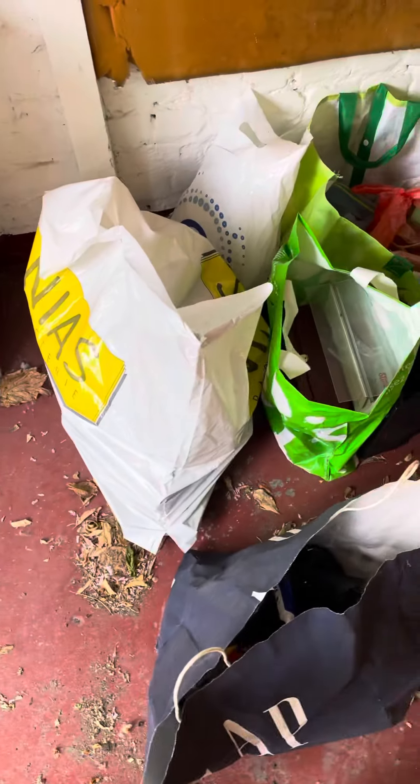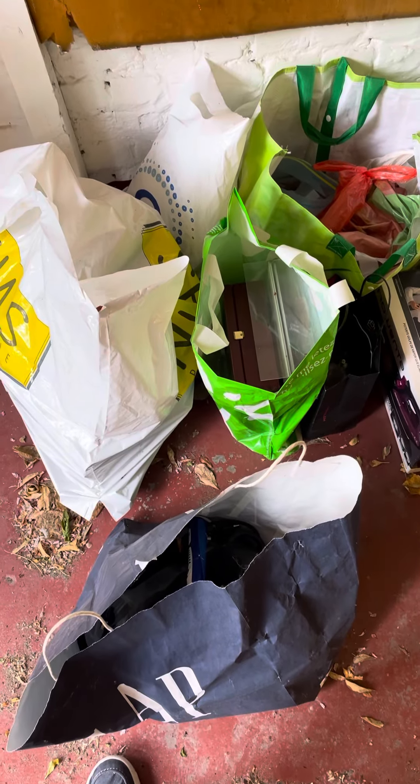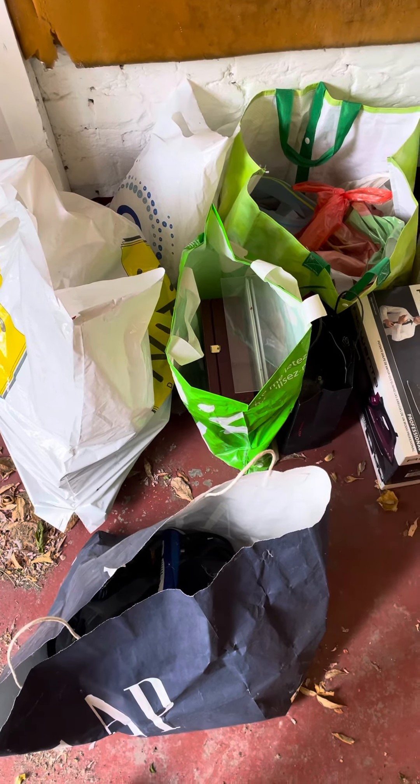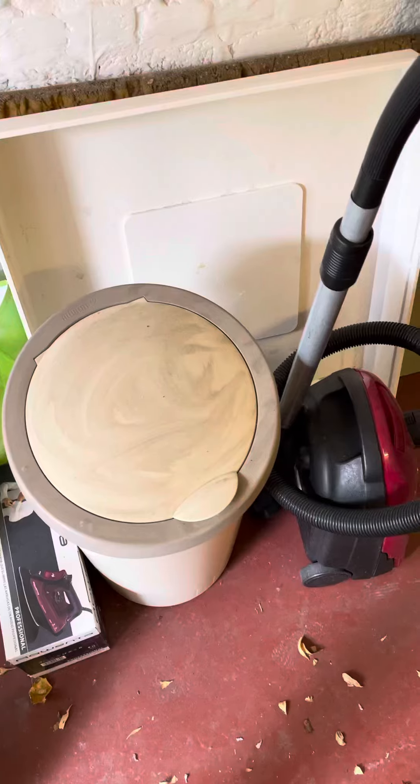These bags are just full of electronic cords, wires, equipment. You guys might be able to sell them somehow. This is just extraneous stuff.